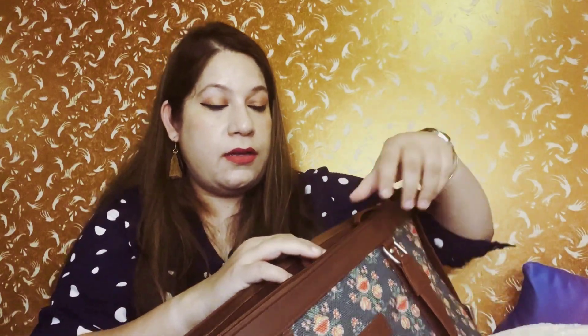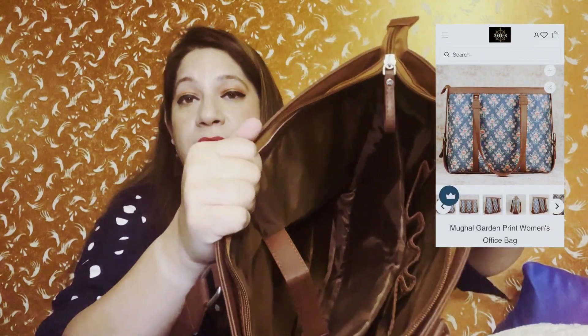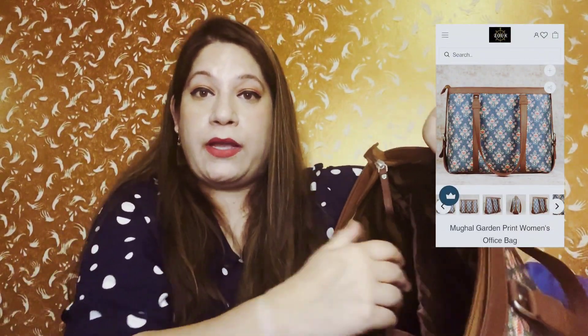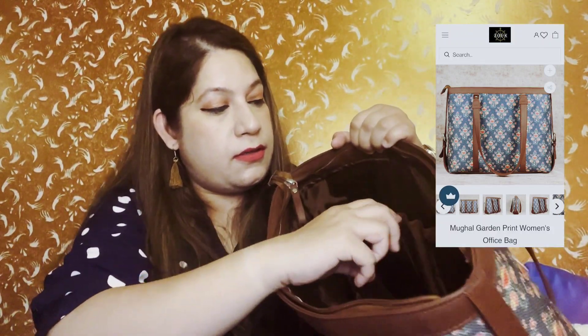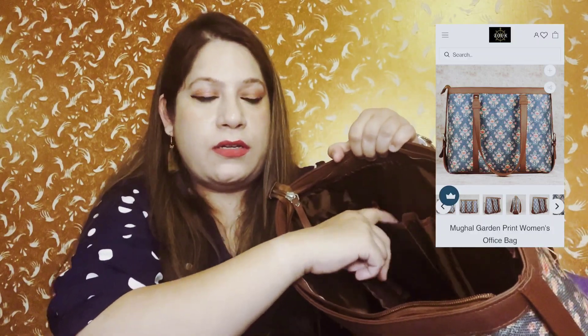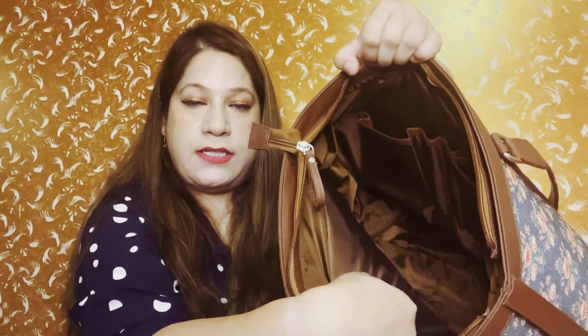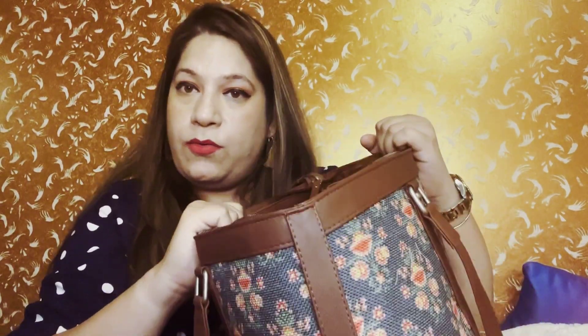This is a zip closure bag — it's very trendy and huge. It's spacious at 19 x 4 x 12 inches. It's a laptop bag, so you can carry a laptop here. It has fine lining and is made of vegan leather. You can carry your pen, keys, wallet, and cards. The lining is water-resistant and non-negotiable in quality.